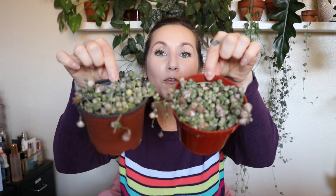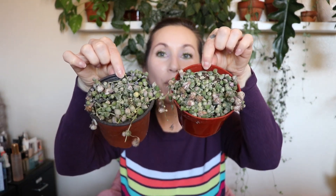Hello everyone, welcome to another Plenty video. It is me Desiree, and today we're gonna be repotting my two beautiful babies here — my variegated string of pearls.